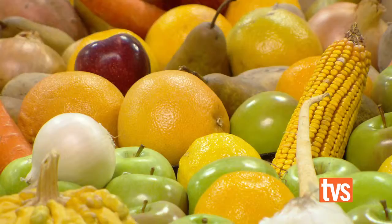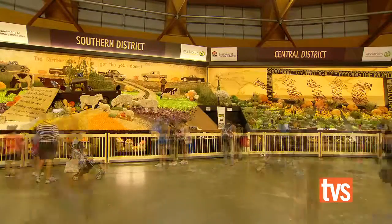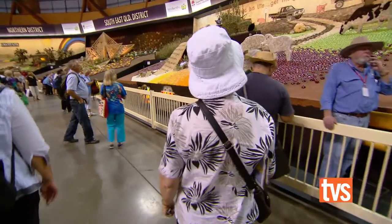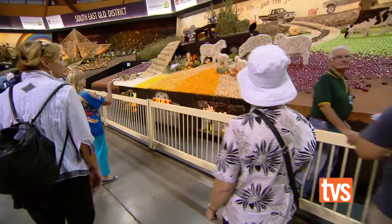Our favourite display is Northern Districts and we like swings. I voted for the Western Districts, and for two reasons — one, that they displayed their wares, but they also promoted the Flying Doctor Service. I think it has to be the country kids from the Northern District. That's my favourite display today, because I've got little ones myself, so bringing them here is interactive and they're really enjoying watching everything that's going on.